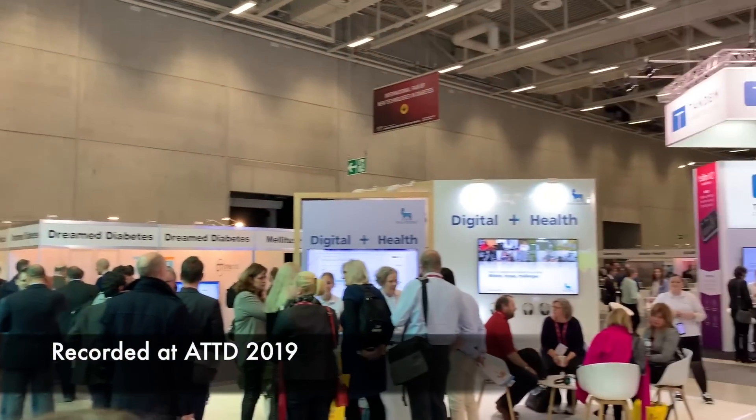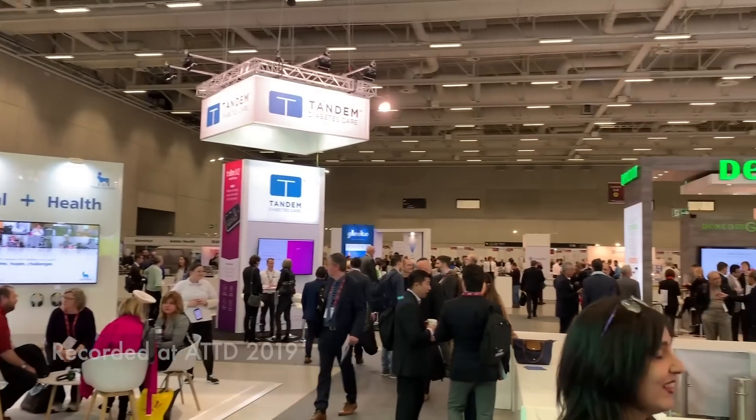Let's start with the biggest diabetes technology event of the year: ATTD. I want to say a huge thank you to Roche Diabetes Care for inviting me to the bloggers event at ATTD. I have a vlog video coming on my YouTube channel in about a week or two, so stay tuned.